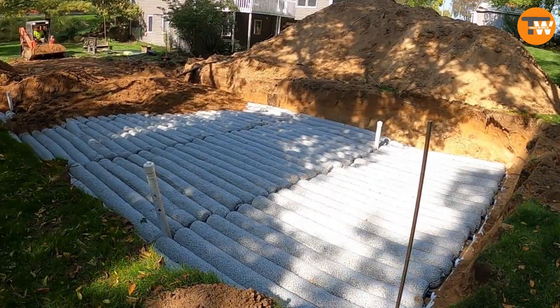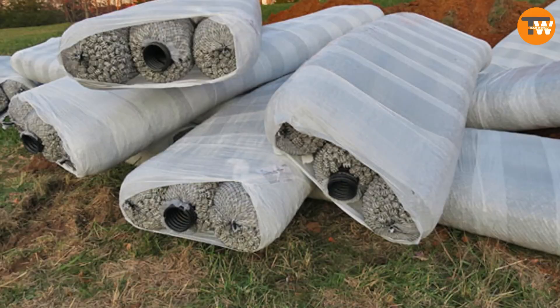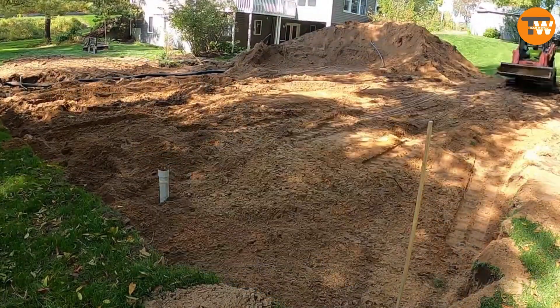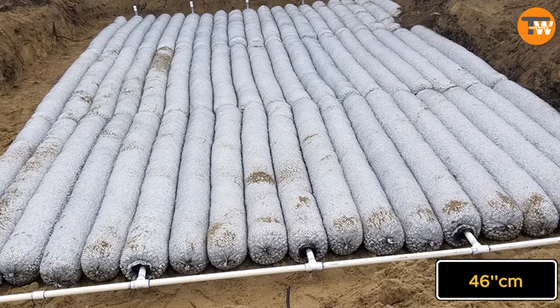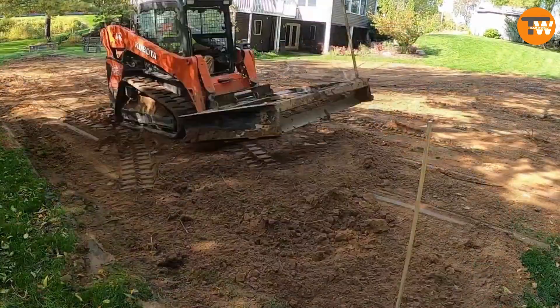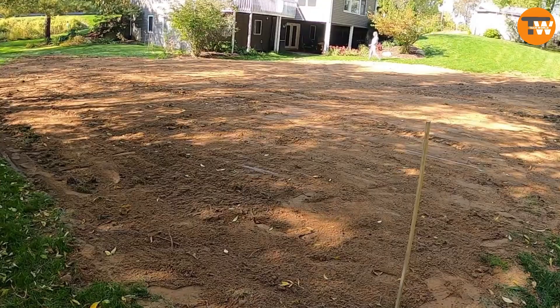There are only two sizes to worry about: one meter and three meters. They're both easy to move around and set up, even for just one person. The septic tanks are also versatile, suitable for both private homes and bigger commercial projects, with a diameter of up to 46 centimeters. Putting the modules together is a breeze — they just snap into place. Plus they're made from recycled materials, so using them is a win for the environment.